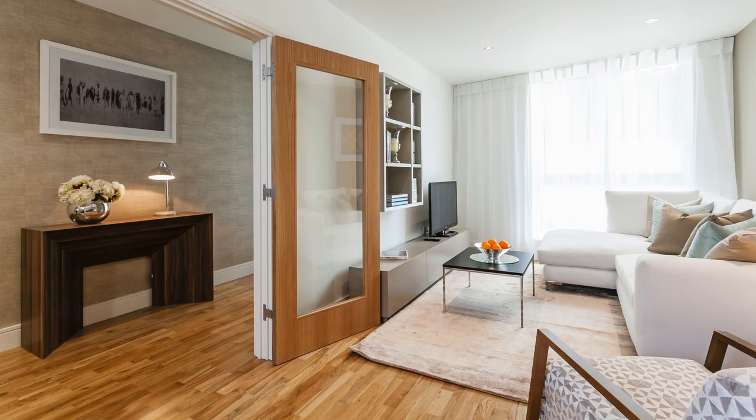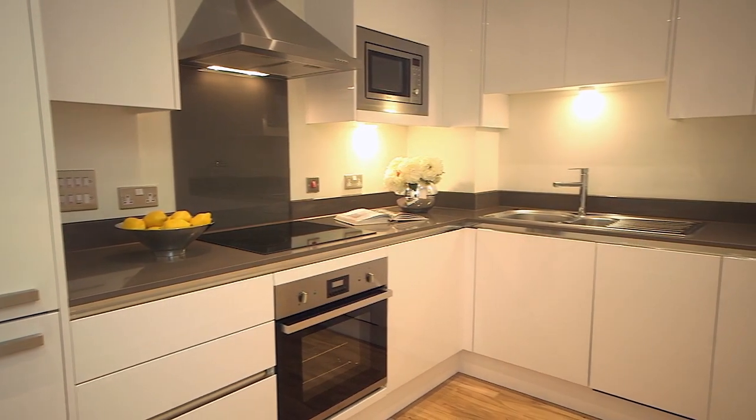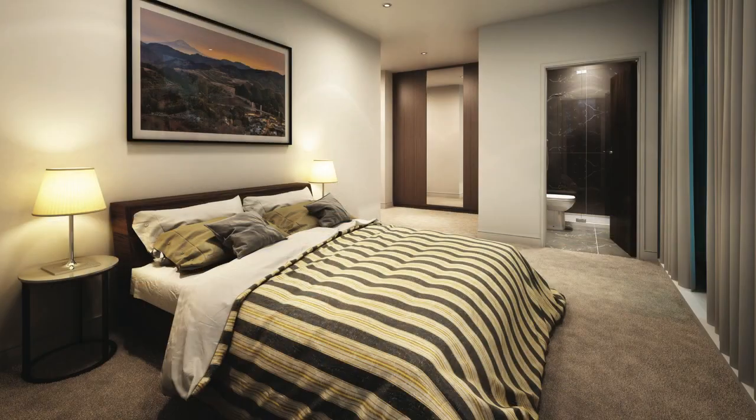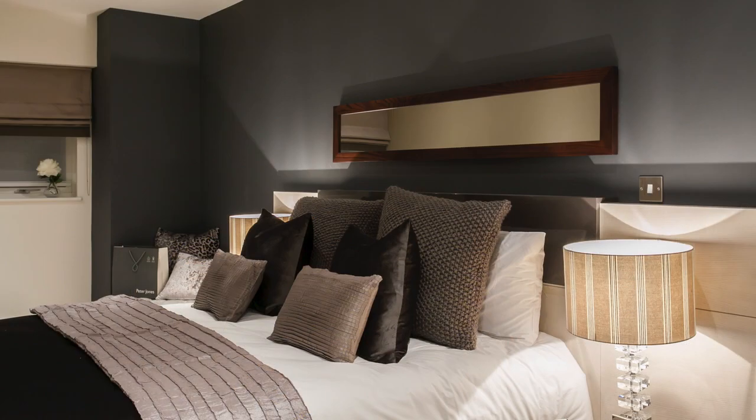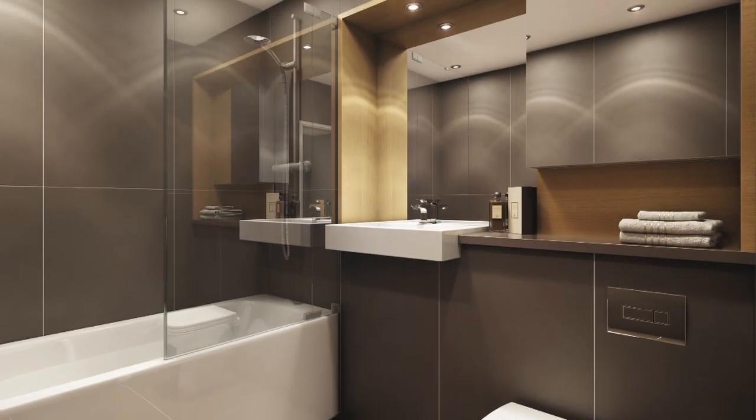All apartments feature high quality specifications throughout, including SMEG kitchen appliances, integrated music docking station to the master bedrooms, and provision for surround sound technology, with underfloor warming to bathrooms and en-suites.